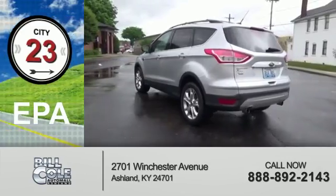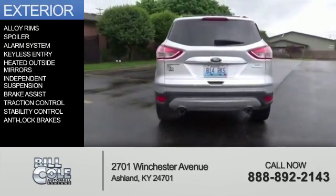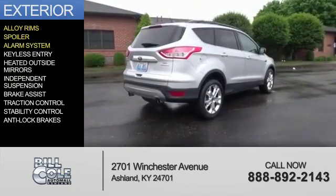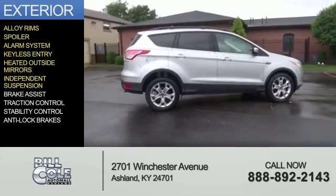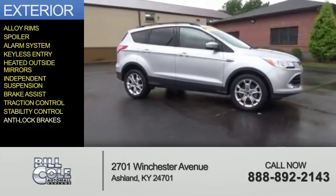Great fuel efficiency saves you money by requiring fewer trips to the gas station. The features include alloy rims, a spoiler, an alarm system, keyless entry, heated outside mirrors, independent suspension, brake assist, traction control, stability control, and anti-lock brakes.